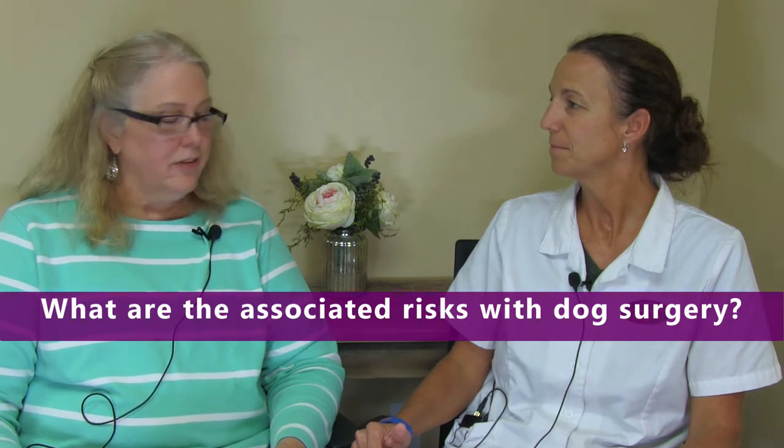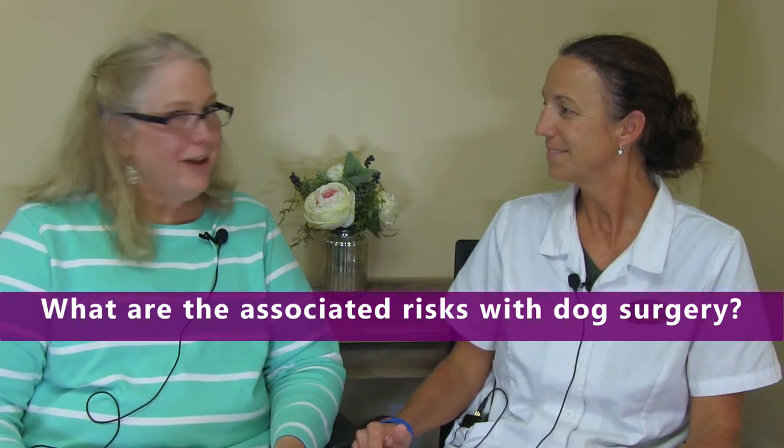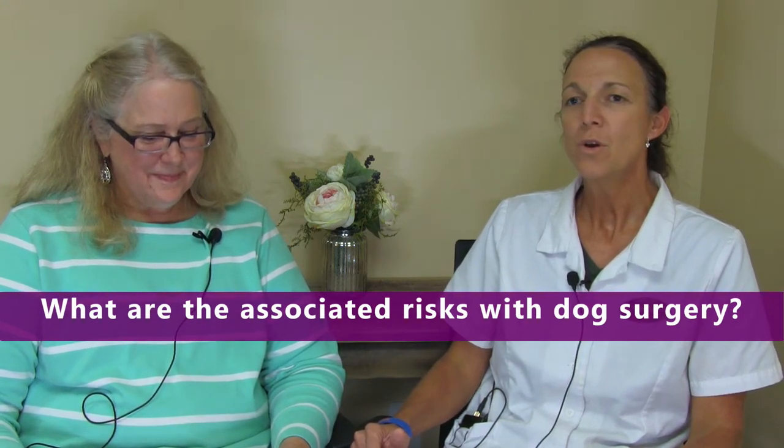Your furry family member is about to have surgery, so you'll have questions about risks during that surgical procedure. What are the associated risks with dog surgery? There's always a risk that their blood pressure could drop or their heart rate could drop too low. We want that to be under control during anesthesia, which is why we monitor those things. In most of our procedures, we take the next step of placing an IV catheter and having the pet on fluids to support them. We try to minimize those risks with monitoring and preventative measures. We also use multimodal anesthesia — by giving pre-medication in multiple steps along the way, we can reduce the overall load of sedation that we give.